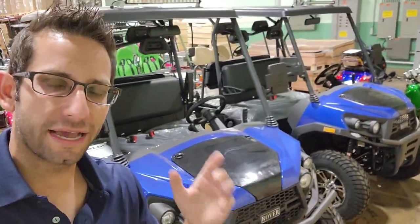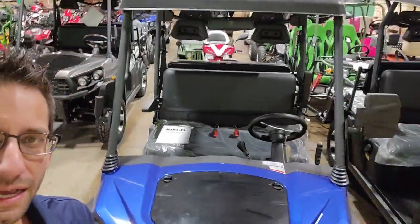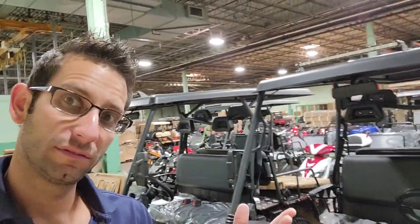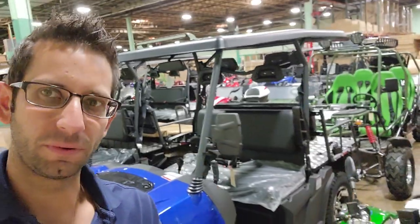Call us right now at SaferWholesale.com. Thank you so much for watching today. Mark E, the Comrade 650 — we're gonna add the plow and ship it right out to you. See ya!